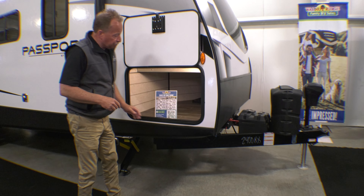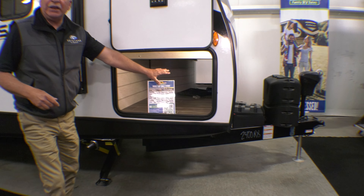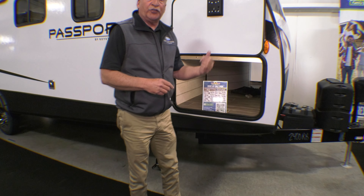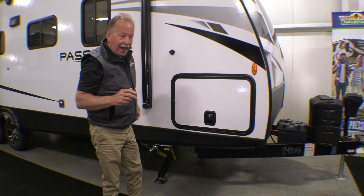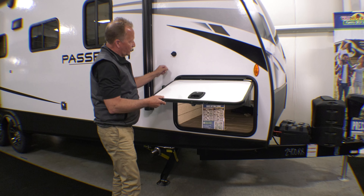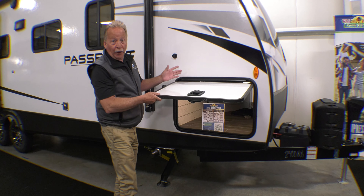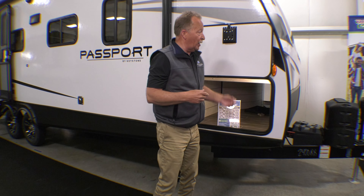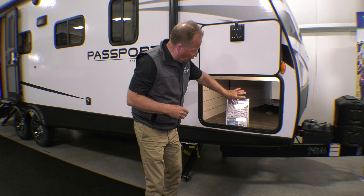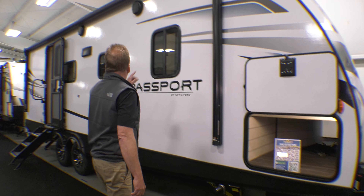Here is our pass-through storage. If you look at that, it's completely finished throughout. We have a convenience center on the other side where all your hose hookups and things of that nature. We have what we call the slam latch doors on this one — instead of the little cheap clips that you're going to break, this one simply goes up and has a safety catch right there and holds it up out of your way so it doesn't bust you in the head. And look at this awning — we've got a 21-foot awning on this coach.